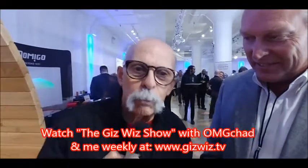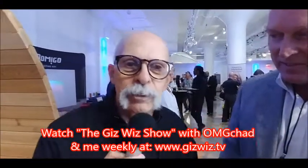Sounds great. Dick DiBartolo, Mad's Madness, right here at the GizWiz. One Take Theater here at GizWiz.tv. We have a beautiful lady. Thank you.